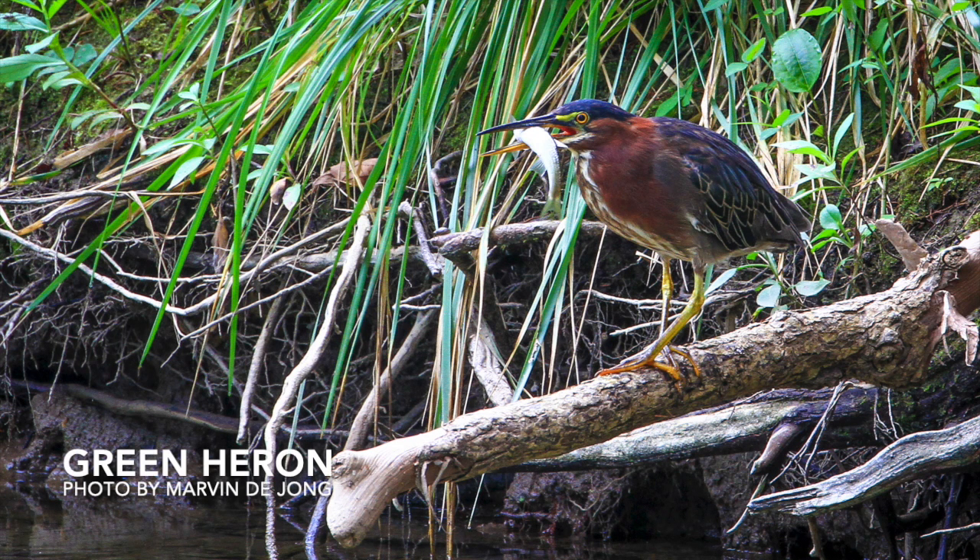Next is the green heron, and like the great blue heron, this bird is a fish striker, as you can tell by this photo. But sometimes they use another hunting technique. The green heron is one of the world's few tool-using bird species. It often creates fishing lures with bread crusts, insects, and feathers, which it drops onto the surface of the water to entice small fish that it then strikes to prey upon.